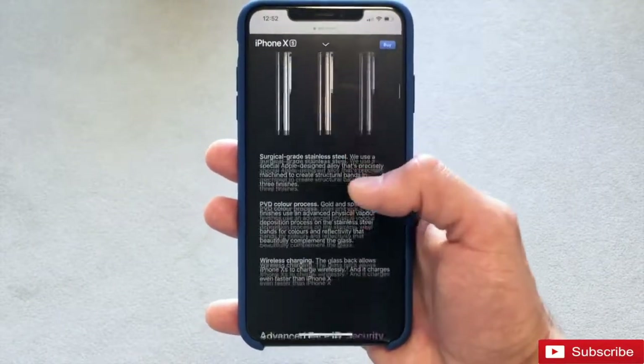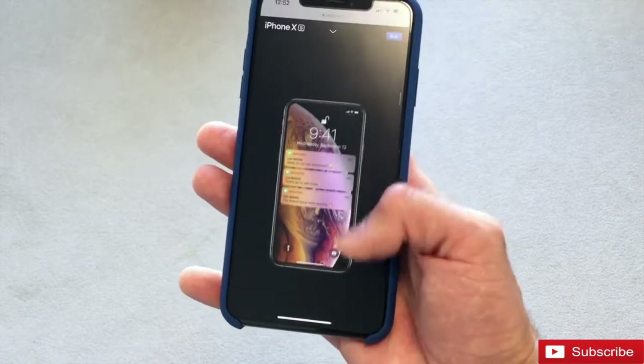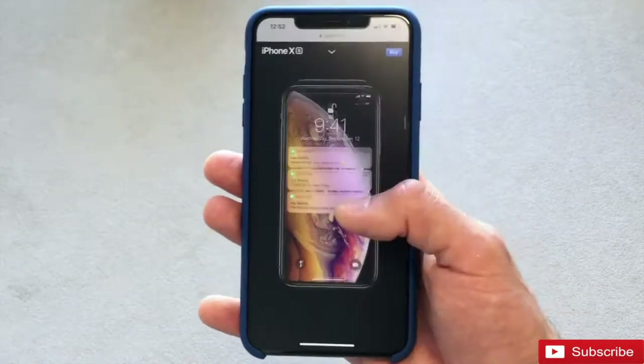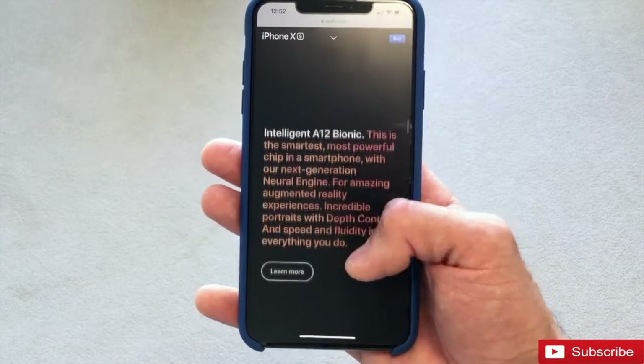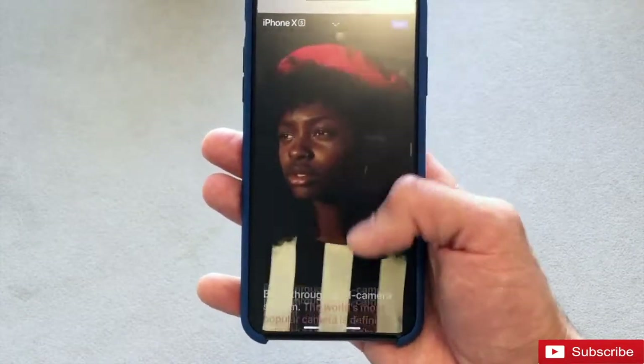I recently read an article stating that the iPhone XS Max has one of the best displays on any phone on the market right now. This I find 100% believable, as the OLED technology produces deep blacks, vivid colors, and maximum brightness in well-lit areas.